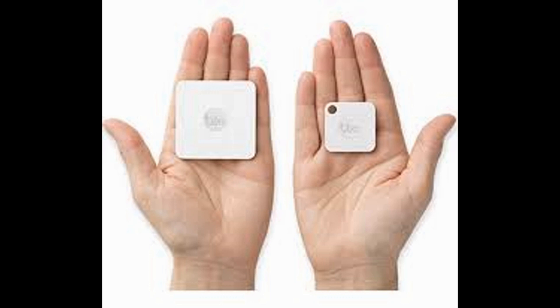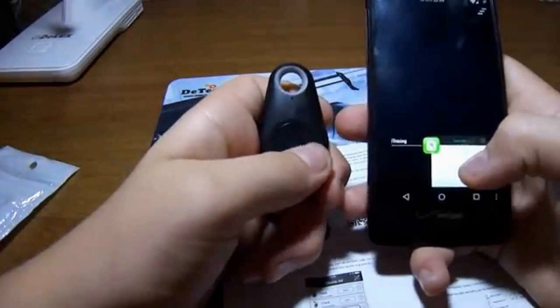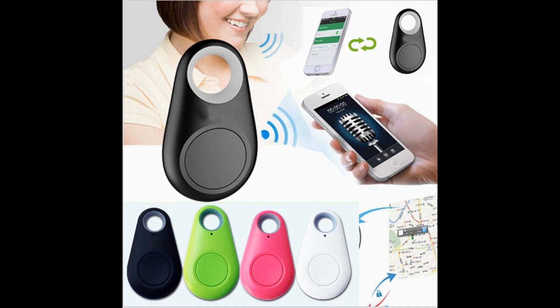Basic devices, such as a simple tracker you might attach to a wallet, keys, TV remote, or a phone, is a small square shape or key fob design that emits an audible alarm when accessed via smartphone or mobile device application.